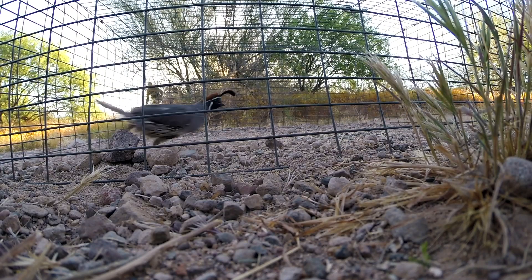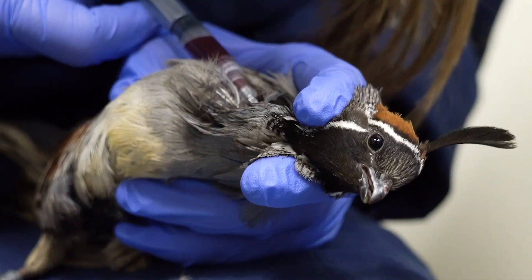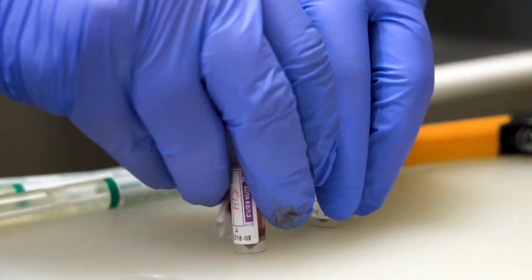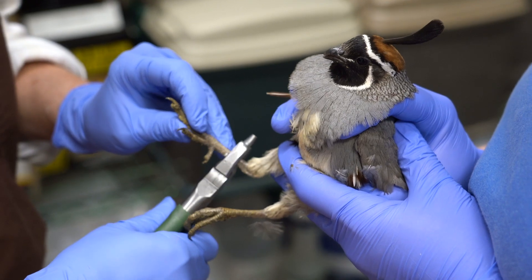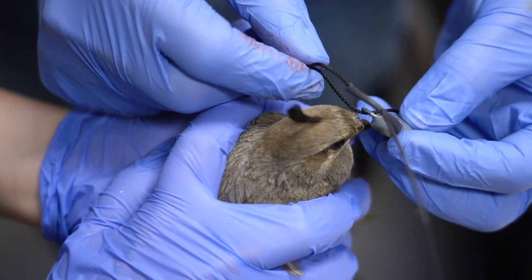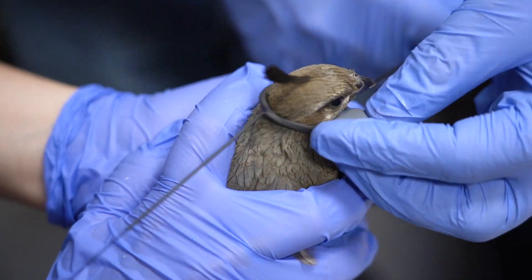Once captured, biologists process the quail. They draw blood and swab throats for testing to make sure the quail don't carry any unwanted diseases. Each bird is given a band — an identification tag — so if they ever catch that bird again, they have a running history of it. They also place a radio-transmitting necklace on every female so they can locate them after they're released.